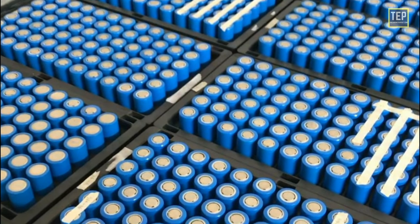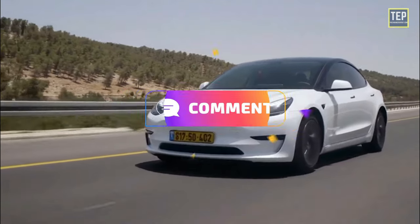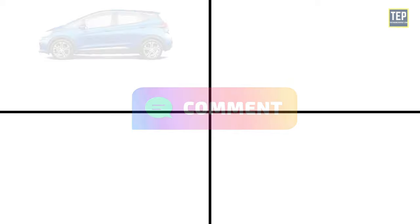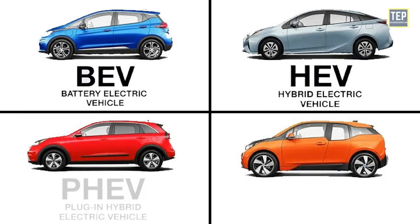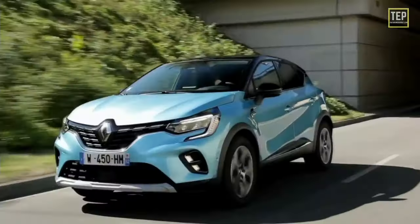So what do you think about these batteries? Which are the best battery options for boosting EV performance? Let me know in the comments. Did you know that there are different types of electric vehicles, such as hybrids and fuel cells, that feature incredibly unique technologies and driving experiences?